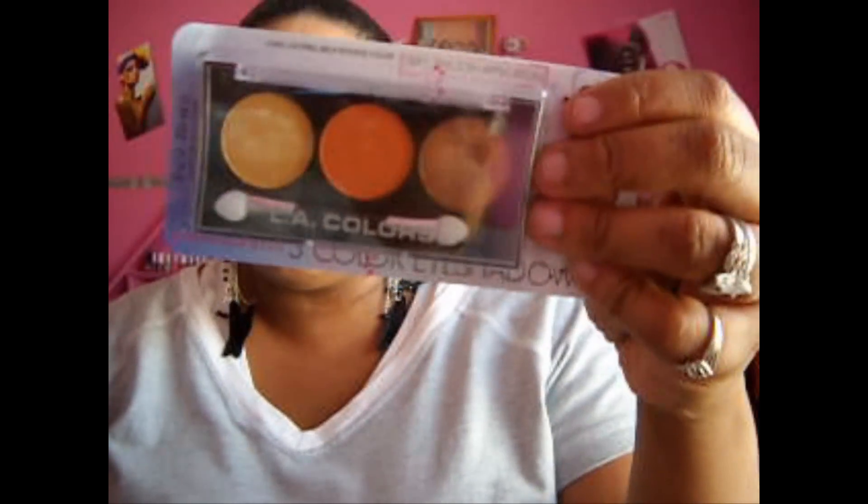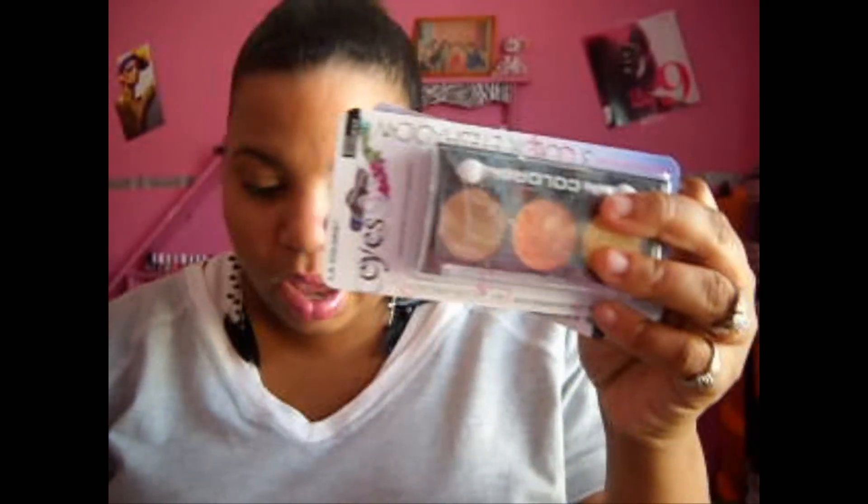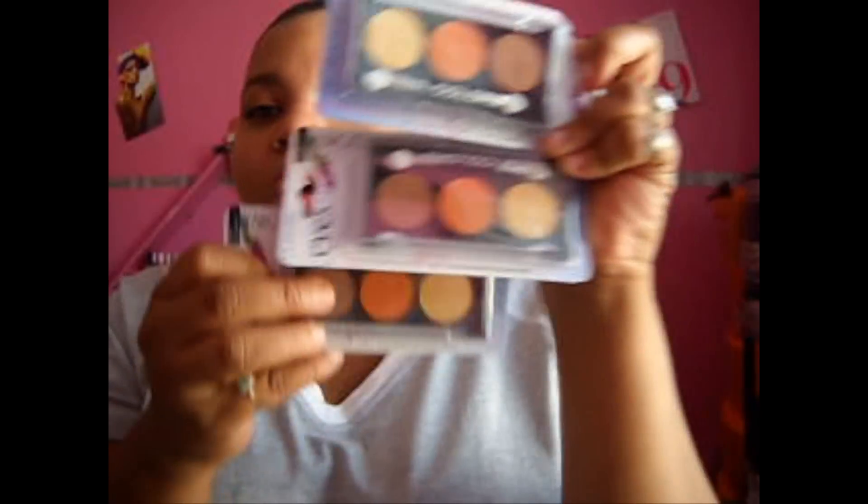I went to my Dollar Tree — guys, I've been looking for this eyeshadow forever. I've been searching every Dollar Tree I could get to, and I found them. You've probably seen them on YouTube. They're at the Dollar Tree, and I got this in Boardwalk. I actually got three of these because I love this orange so much. They're about as big as a 50 cent piece.